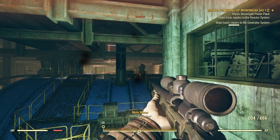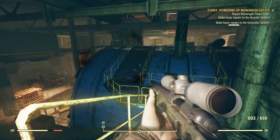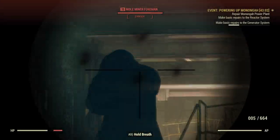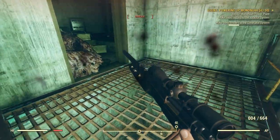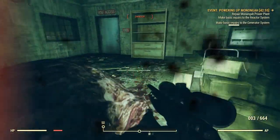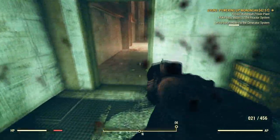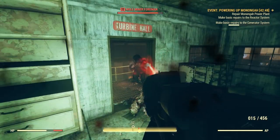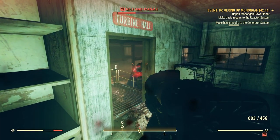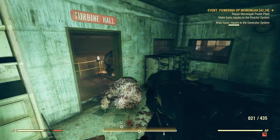I don't even know if I'm hitting him. No damage at all — come on now, that's baloney. Here he comes. That is the smartest thing I've ever seen an enemy do in this game — he actually stopped and hid behind the door a little bit.